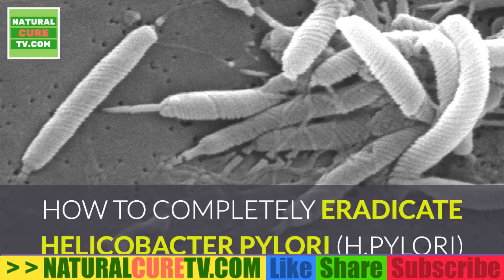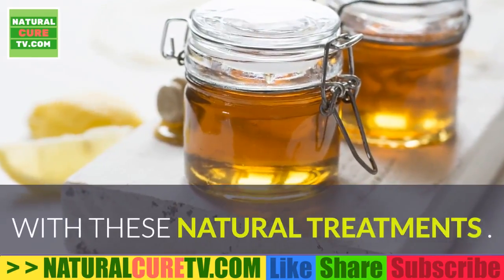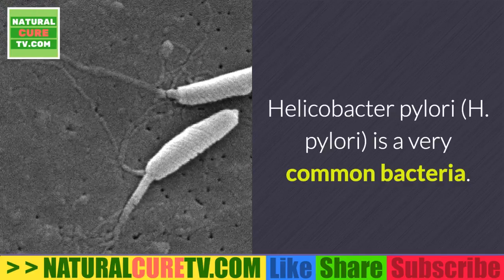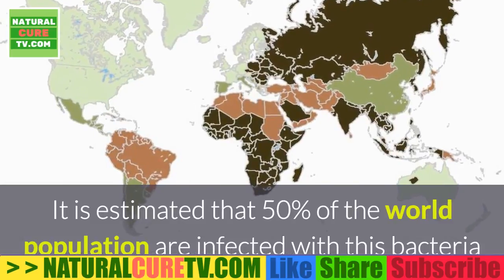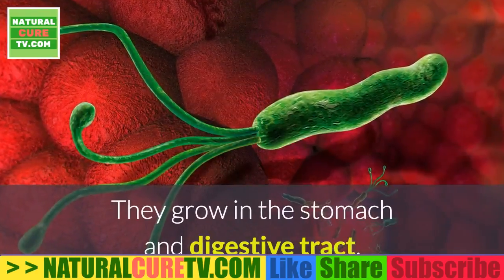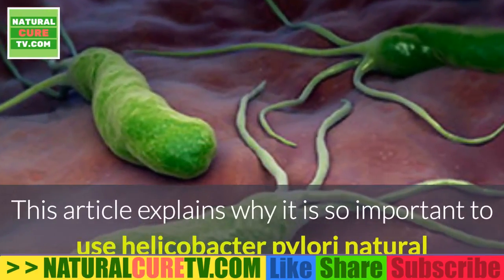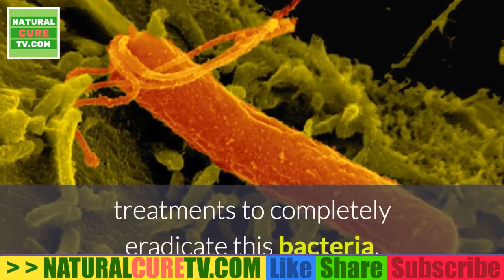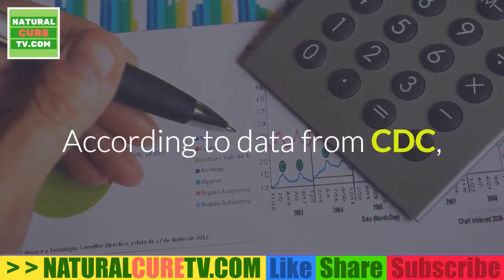How to completely eradicate Helicobacter pylori (H. pylori) with these natural treatments. H. pylori is a very common bacteria — it is estimated that 50% of the world population are infected with it, and most people don't know it. They grow in the stomach and digestive tract. This article explains why it is so important to use Helicobacter pylori natural treatments to completely eradicate this bacteria instead of using prescription antibiotics.